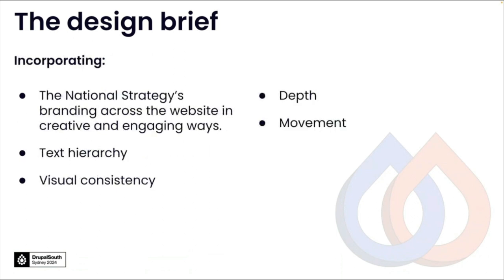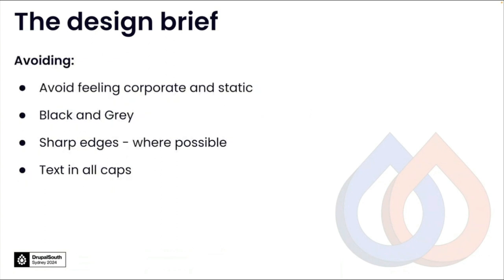They were also very clear on what they wanted the website to incorporate. They wanted to introduce the national strategy branding across the site in engaging and creative ways. They wanted to focus on text hierarchy, as well as visual consistency, depth and movement. They were also clear on what they wanted the site to avoid: a corporate static feel, blacks and greys, sharp edges where possible, and text in all caps.